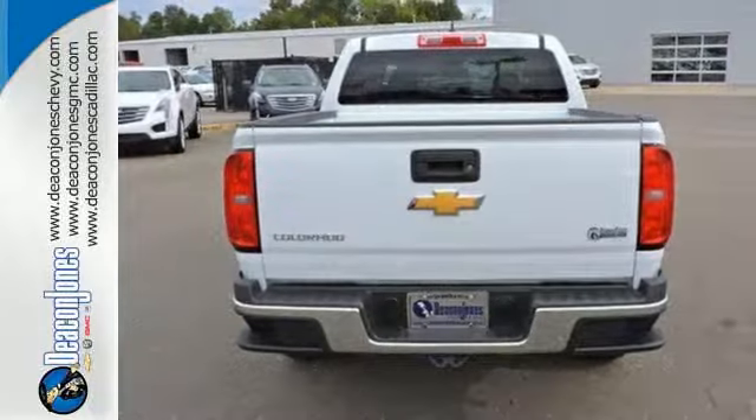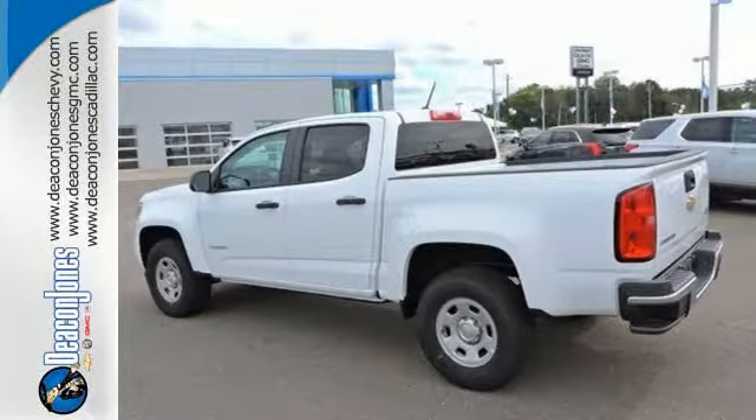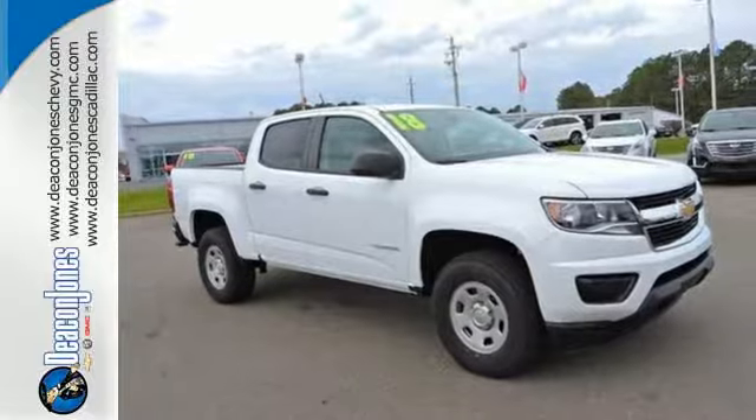When unforeseen low traction conditions present themselves, Stabilitrack is designed to keep this truck under control. With a smooth ride and a nose for what's next, this Colorado is the truck for you.